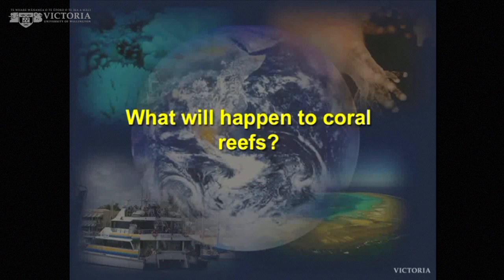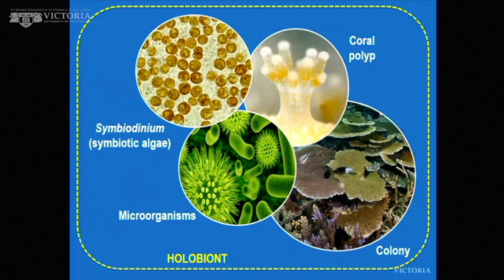What will happen to coral reefs? To understand how reefs will respond, we actually need to understand a little bit about the biology of corals. My primary focus is on the coral itself and a little unicellular alga — a symbiont — that lives inside it. You get millions of these cells living inside the gut lining of the coral, inside the coral cells, and they provide food to the coral.